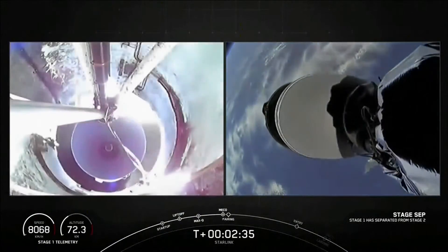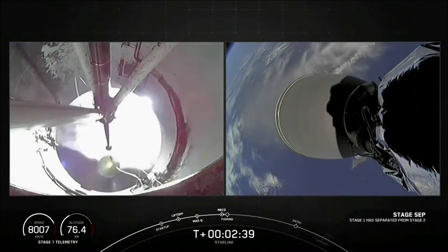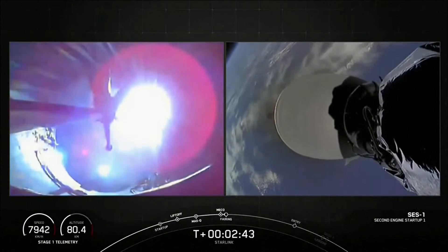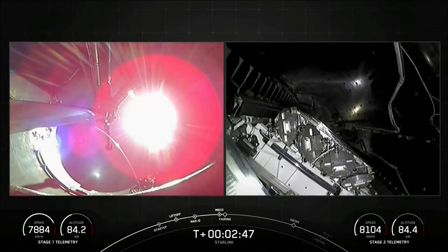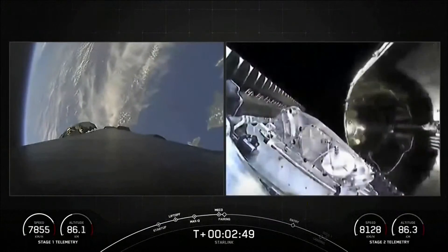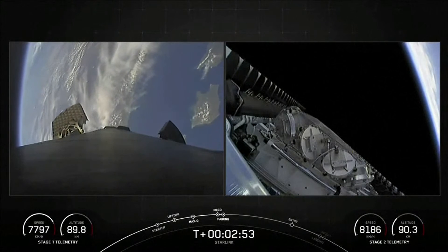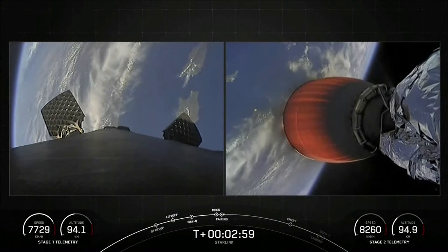Stage separation confirmed. Fairing separation confirmed. And there you have those events — that was MECO, stage sep, SES-1, and as you saw, fairing separation.